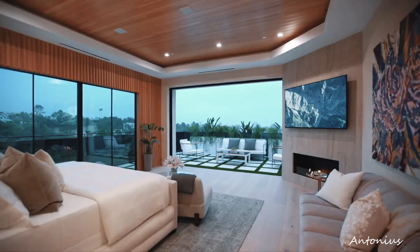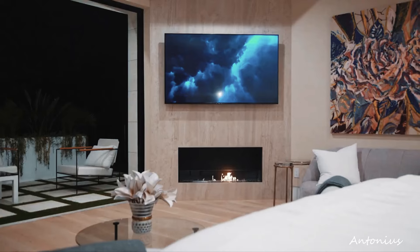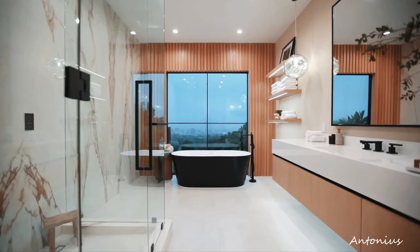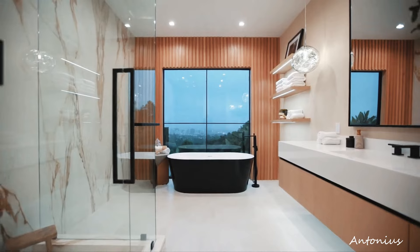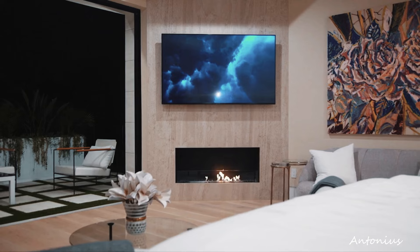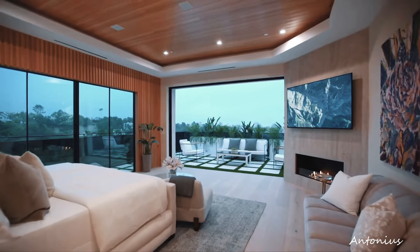Master Suite Sanctuary. The Master Suite is a sanctuary within the residence, offering a luxurious escape. Expansive windows and possibly a private balcony or terrace provide an intimate connection with the city lights. The en-suite bathroom may include spa-like features, adding to the overall sense of indulgence.